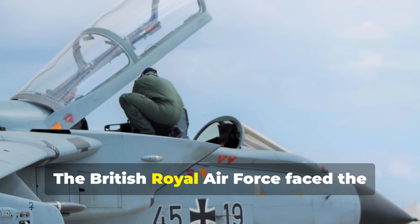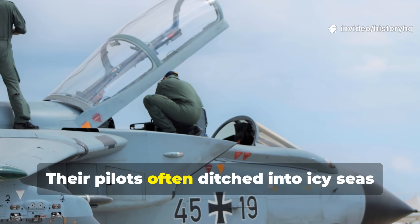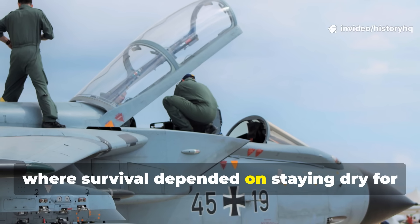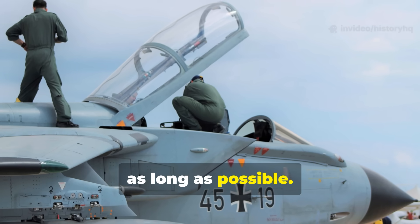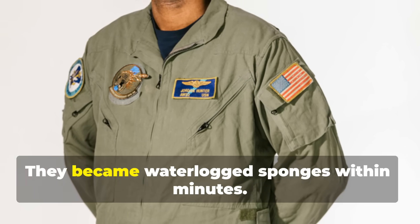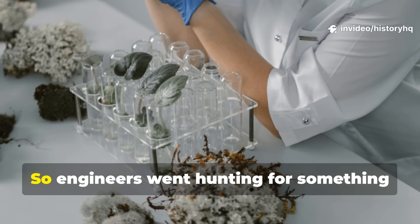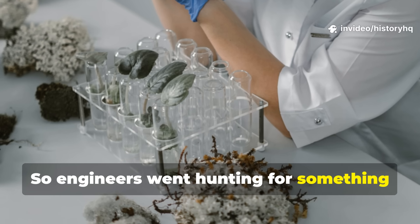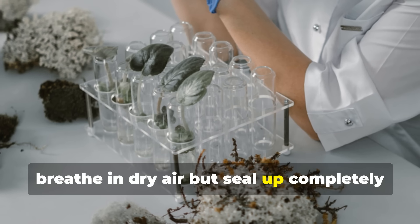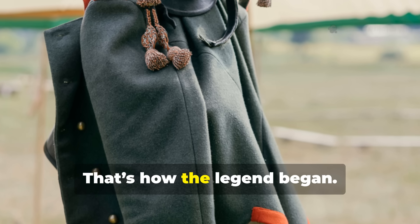The British Royal Air Force faced the harshest version of this challenge. Their pilots often ditched into icy seas, where survival depended on staying dry for as long as possible. The standard flight suits? Useless — they became waterlogged sponges within minutes. So engineers went hunting for something revolutionary: a fabric that could breathe in dry air but seal up completely when wet. That's how the legend began.